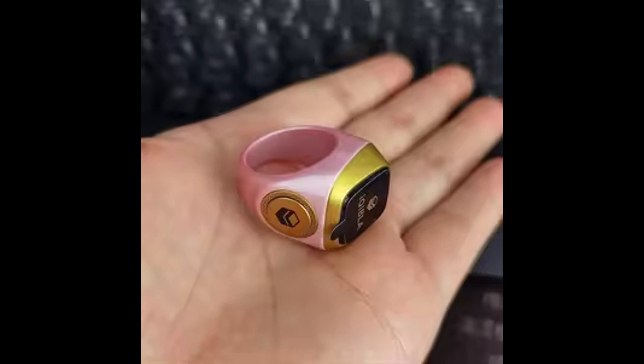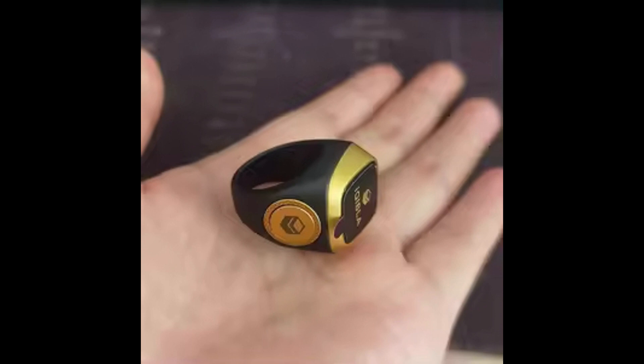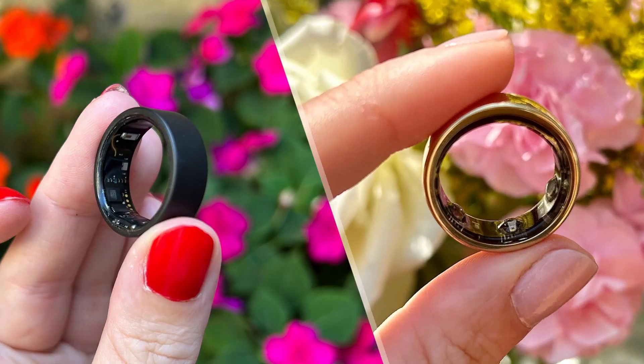Activity monitoring: whether you're walking, running, or practicing yoga, smart rings keep tabs on your movements. They count steps, estimate calories burned, and encourage an active lifestyle. Heart rate monitoring: some rings continuously measure your heart rate, alerting you to any irregularities. This feature is especially valuable during workouts or stressful situations.